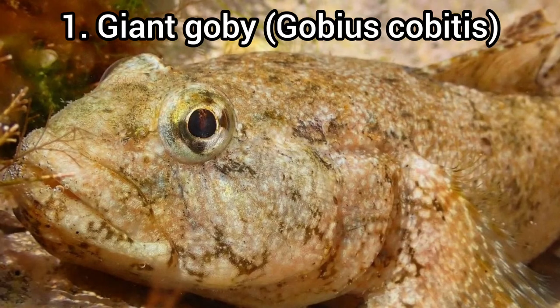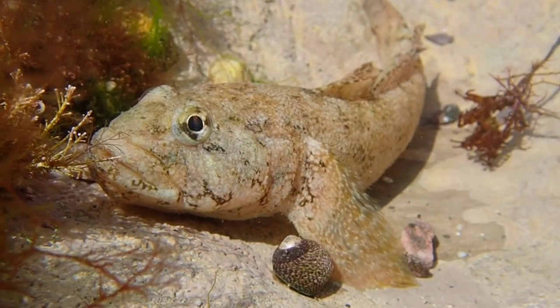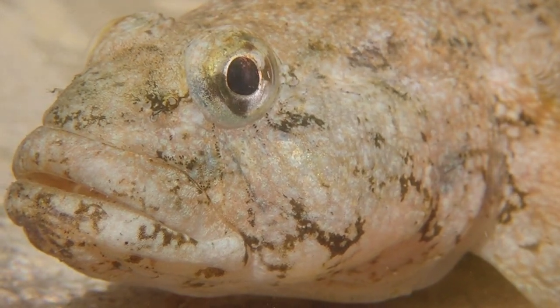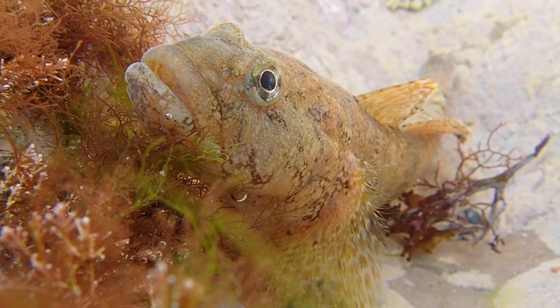And finally, my number one rock pooling find of 2022 had to be the giant goby. This was an absolutely incredible find — I couldn't believe I was lucky enough to find one in a rock pool at Wembury, again a marine protected area. The giant goby is definitely one of the rarest species we have in the UK, with very limited distribution, pretty much limited to the southwest, Devon and Cornwall. It's a protected species by law, which made the find even more special. I took some really great photos I'm proud of, one of which made it into a local art and photography exhibition. Definitely the best find of the year.